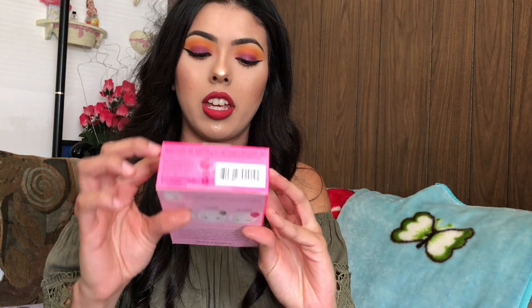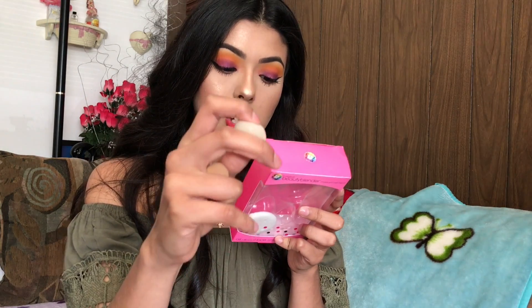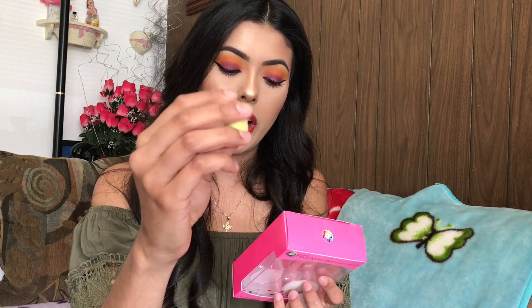From the Sephora VIB sale, I got the Beauty Blender trio. It came with the soap, the original Beauty Blender, the Beauty Blusher — which I use to blend when I'm color correcting and for liquid highlight — and the micro mini for highlighting, concealing, and contouring. I feel like the micro mini is too small even after wetting it, so I didn't really love those two, but I love the original Beauty Blender.